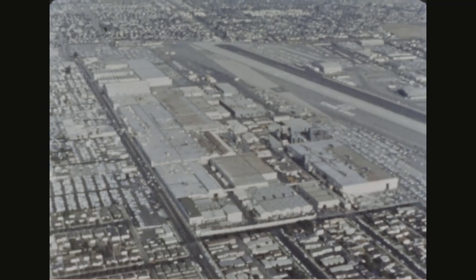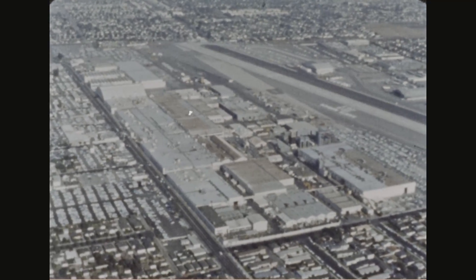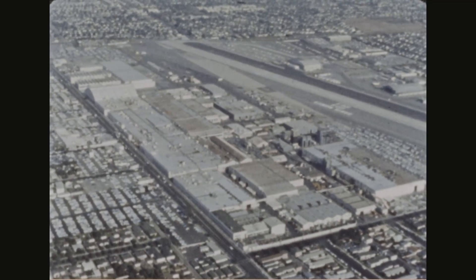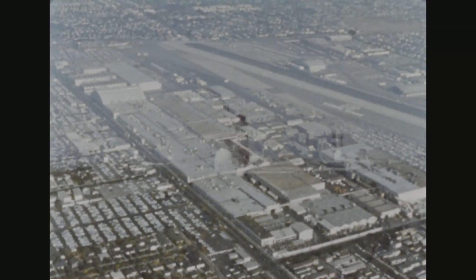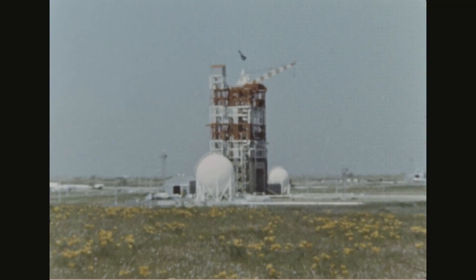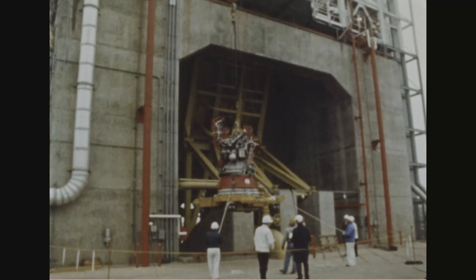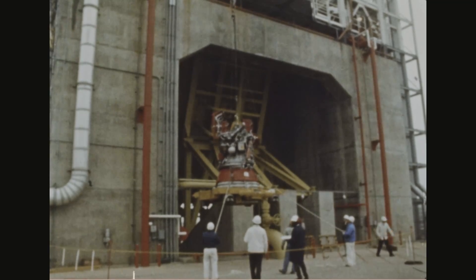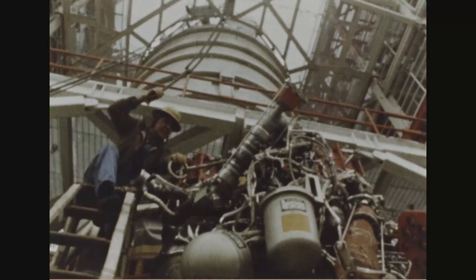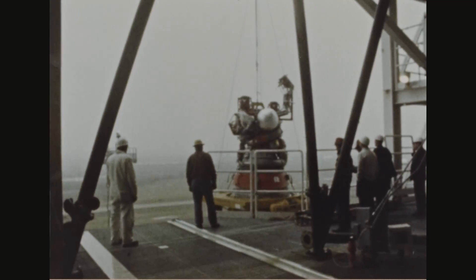The Douglas Aircraft Company at Santa Monica and Huntington Beach, California, is responsible for the development and manufacture of the third stage of the Apollo Saturn V under the direction of the Marshall Space Flight Center. Stage testing is conducted by Douglas at its Sacramento test site. The stage is powered by one J-2 Rocketdyne engine, which develops 200,000 pounds of thrust. The purpose of this stage is to first place the spacecraft in an Earth-parking orbit and later,